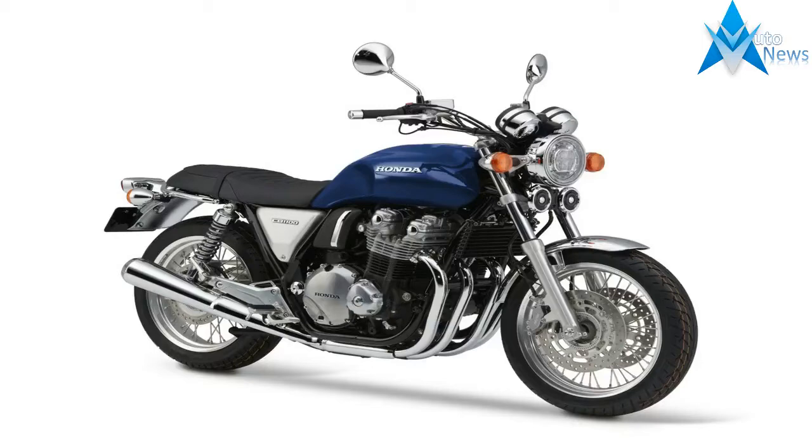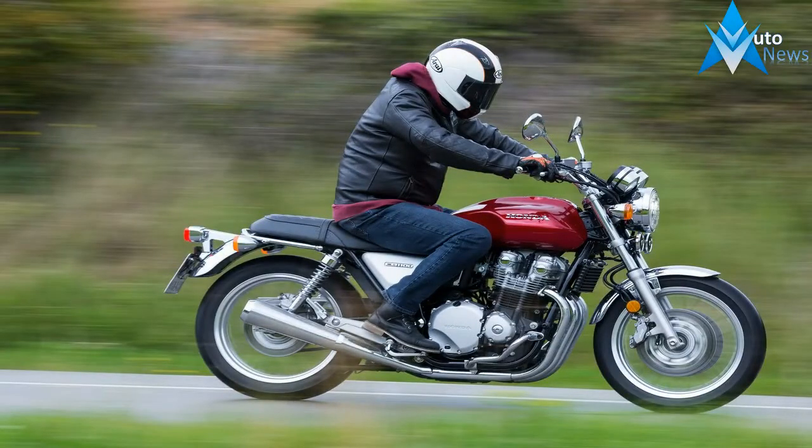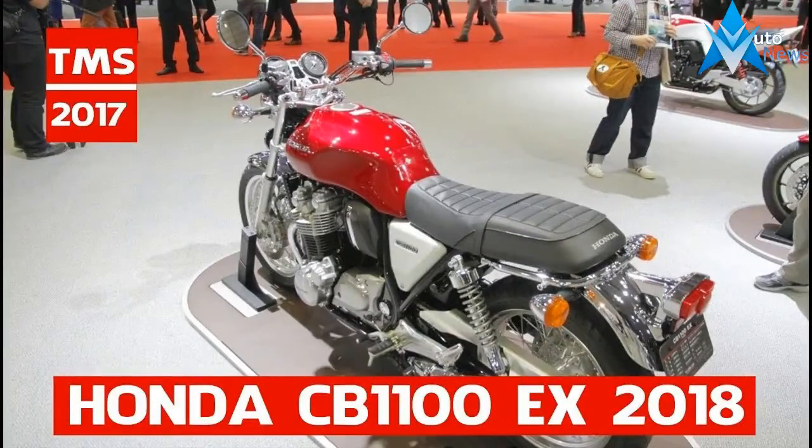It retails in England for £11,139, which is only £374 more than the X — that's about US$500. The CB1100 RS in black is sandwiched between two Xs.